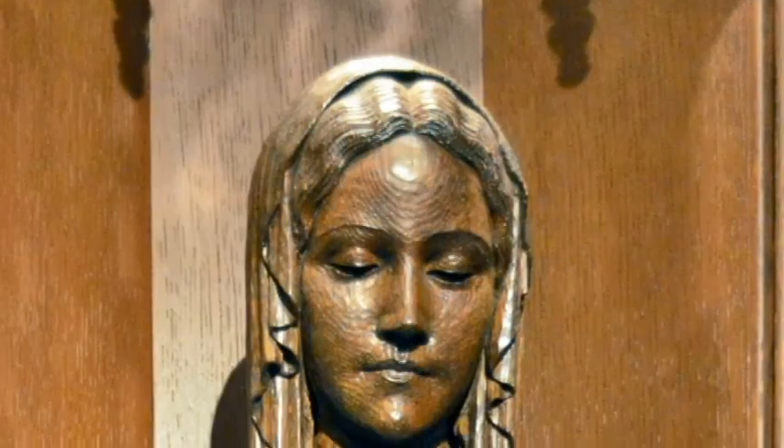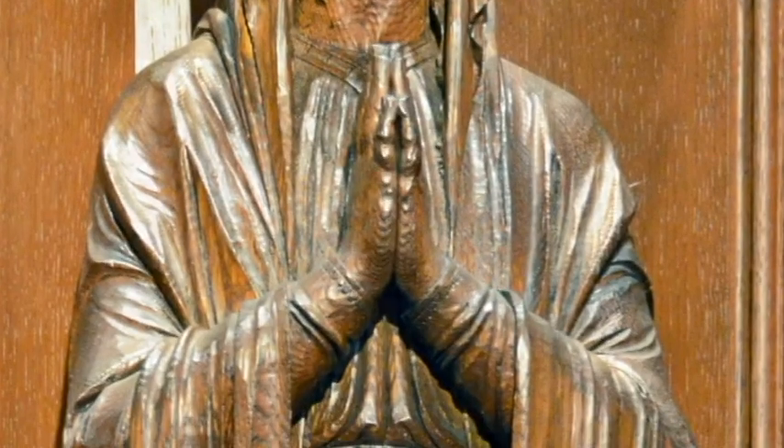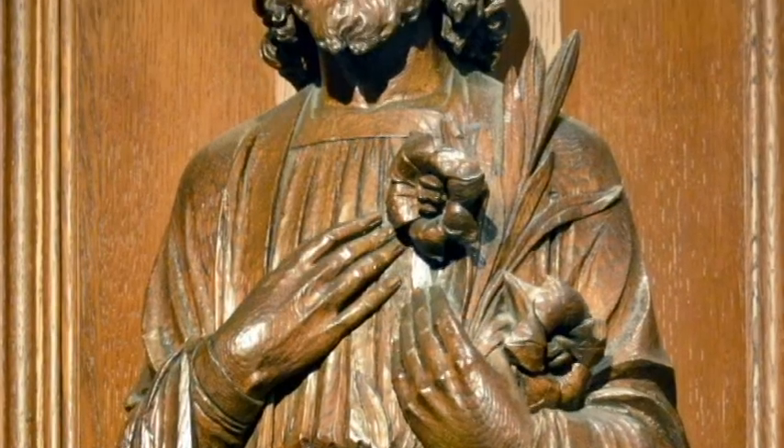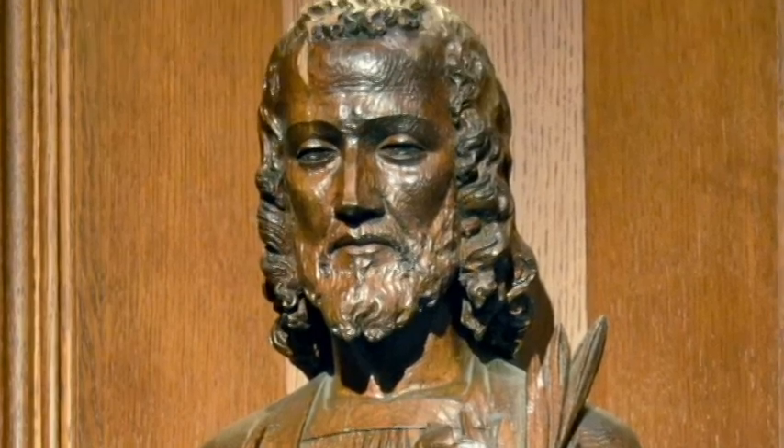The carved figures of the Virgin Mary, to the far left, and St. Joseph on the far right, complete this entire unit of faith.